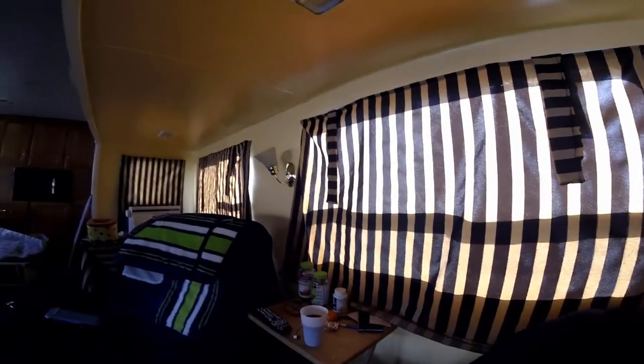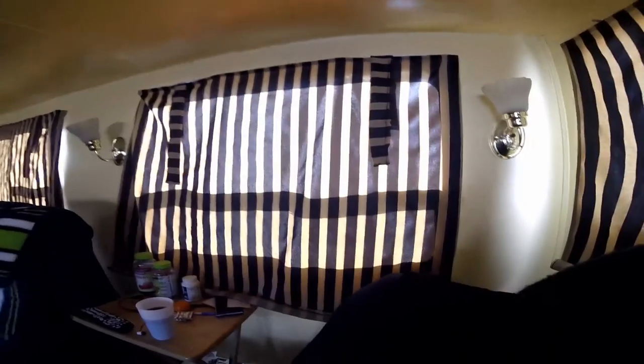They really block out the sun, which is wonderful because we get a lot of sun on this side of the trailer. You can see they block the light very, very well. Okay, you guys, thanks for coming with me today. I appreciate you, Patrick appreciates you, and we don't take it for granted that you've got other things to watch and you choose to watch us.